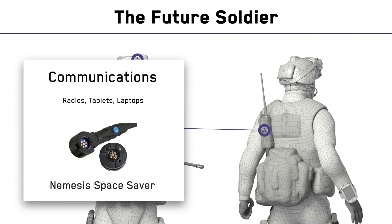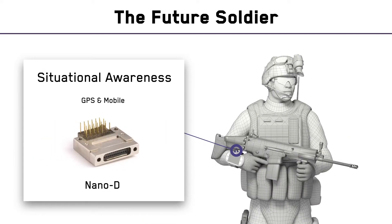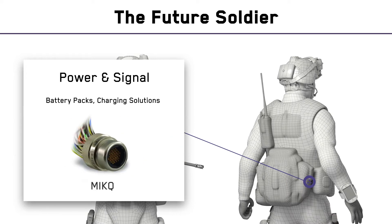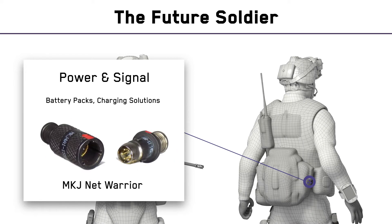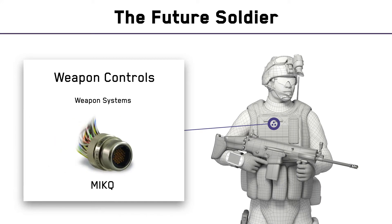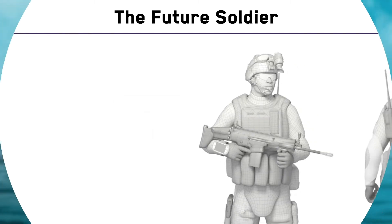Communications — keeping our soldiers connected when it matters most. Situational awareness — guiding soldiers with the ultimate precision. Power and signal — providing dependable power to multiple applications. And weapon control — systems that help our soldiers make more accurate, timely decisions where there simply is no room for error.